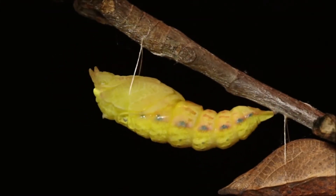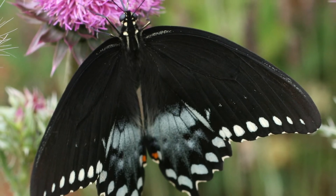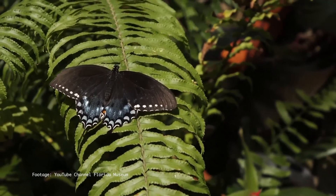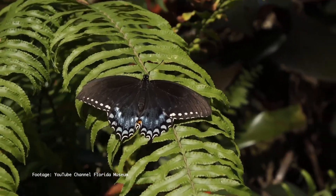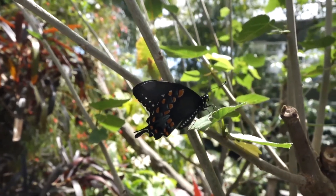Like any other butterfly, the Spicebush Swallowtail is very beautiful. When the wings are open, the dorsal side of the primary wings is primarily black with ivory spots along the margin. The hind wings have orange spots on the coastal margins.